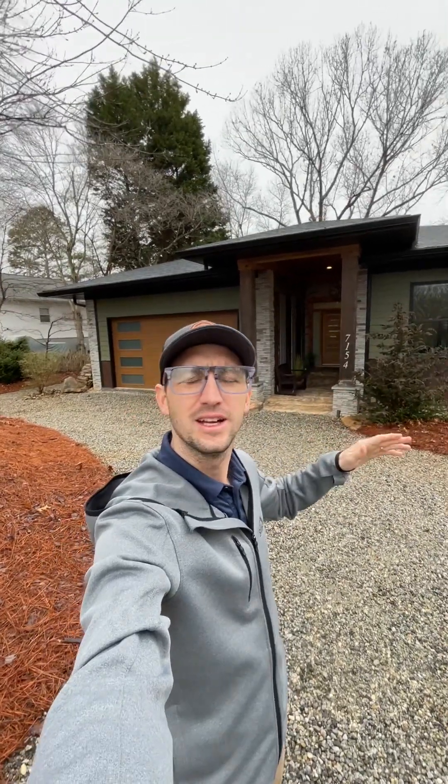Hey everyone, got another house to show you here at Lake Norman. This property is going to be coming live very soon. It's a little gloomy outside, but that doesn't mean we can't appreciate the amazing architecture and design of this property. So let's go check out Nancy Key.